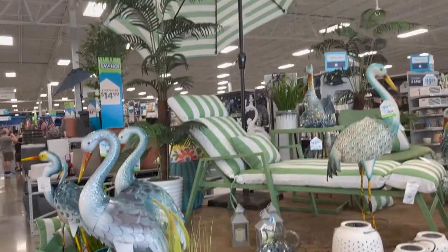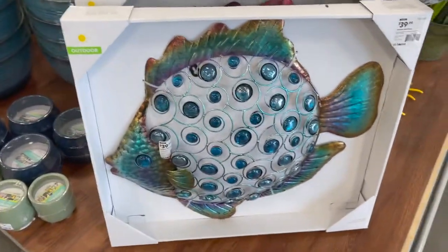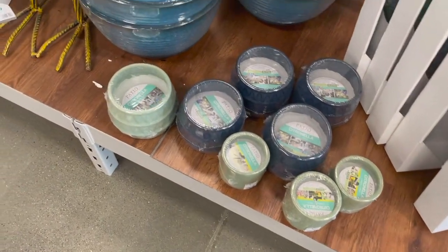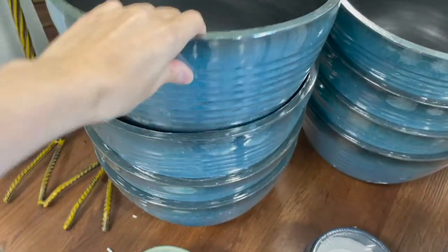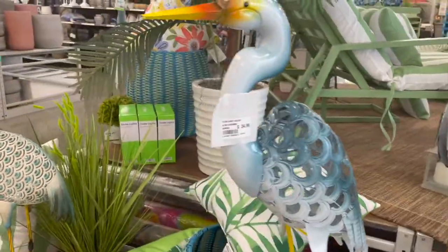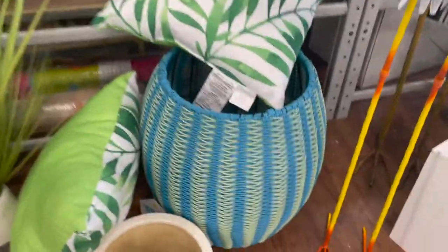Hello everyone, today I am at the At Home store and I'm going to be showing you guys around. Here is their summer collection — they have a little fish, some handles for outdoors, and they also have these pods that I really like that are $10, and then these birds here. And they have this big green striped umbrella.